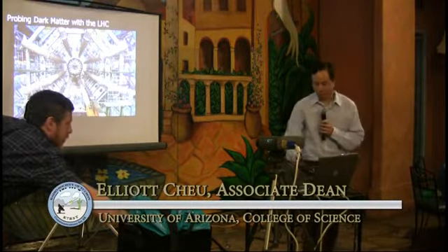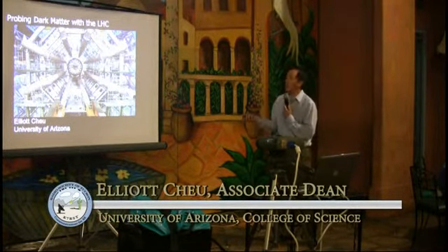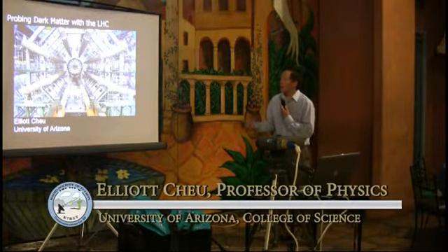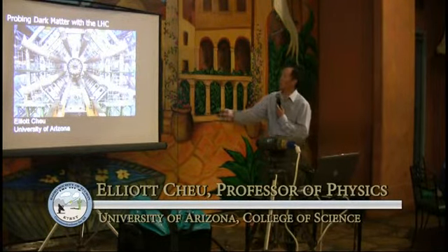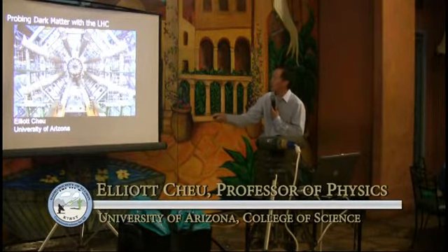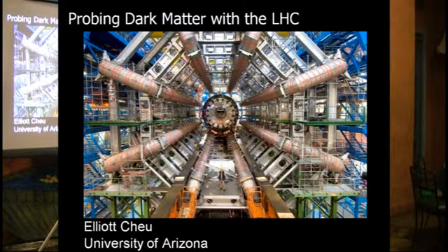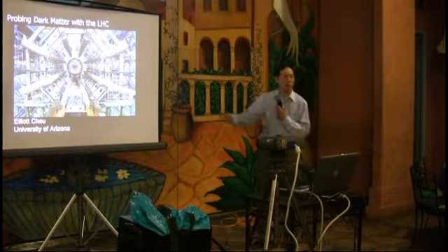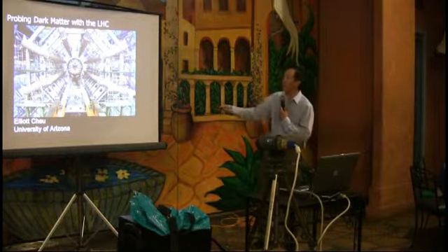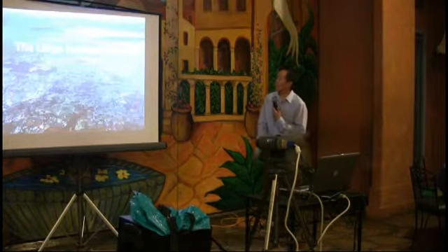Thank you for having me. What I'm going to try to do is give you a flavor of the kinds of things that we can do with this thing and why we built it. This is a picture from the inside of one of these massive detectors at the Large Hadron Collider. There's a person standing in the middle of this detector during the construction period, and this object is going to eventually get pulled all the way to the front.